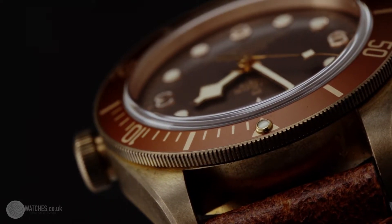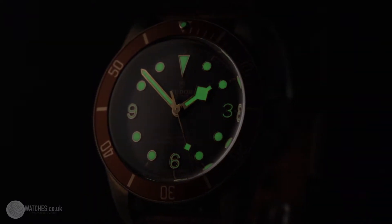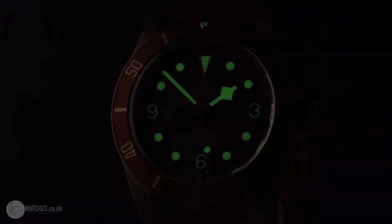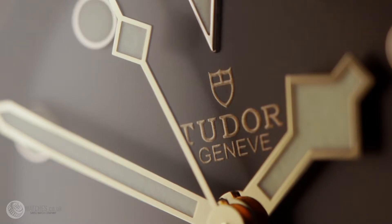The bronze case is a reference to the use of bronze in historic ships and diving equipment. The choice of this metal lends a highly functional appearance to the watch and guarantees the development of a subtle and unique patina over time.